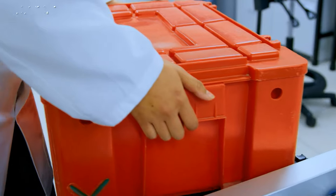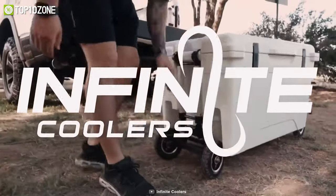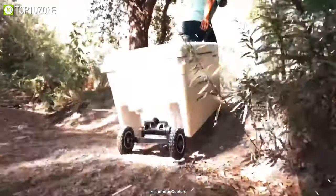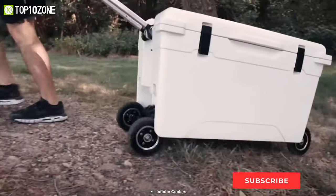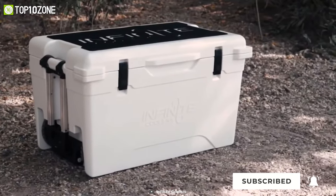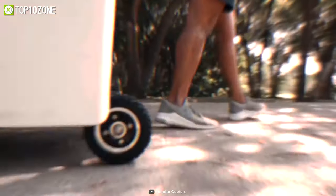The days of lugging and struggling to carry your heavy cooler are long gone. Say hello to the Infinite All-Terrain Series Cooler, which boasts four retractable wheels that can transport it anywhere effortlessly. It has a 52-liter capacity with superb insulation that retains ice for a really long time to keep all the food as fresh as it was when you first put it inside.